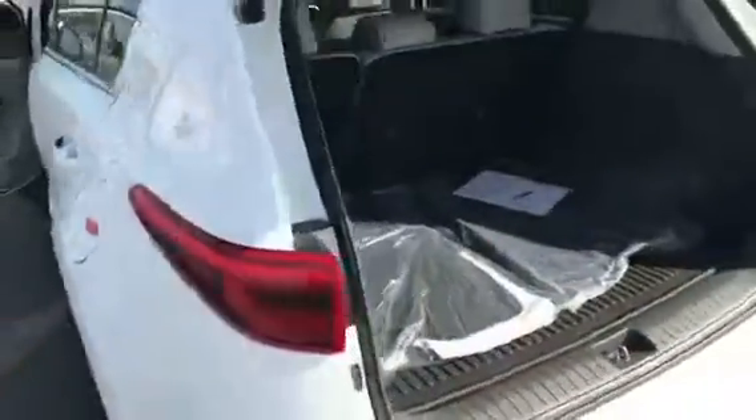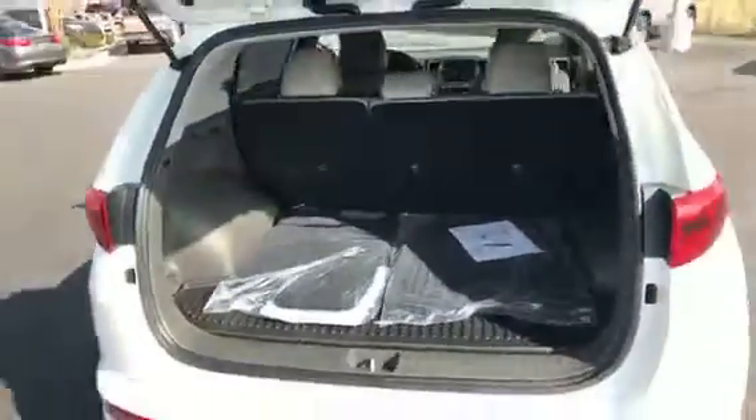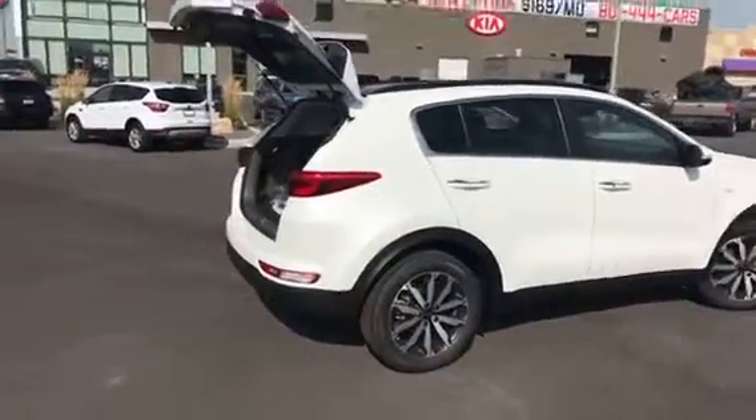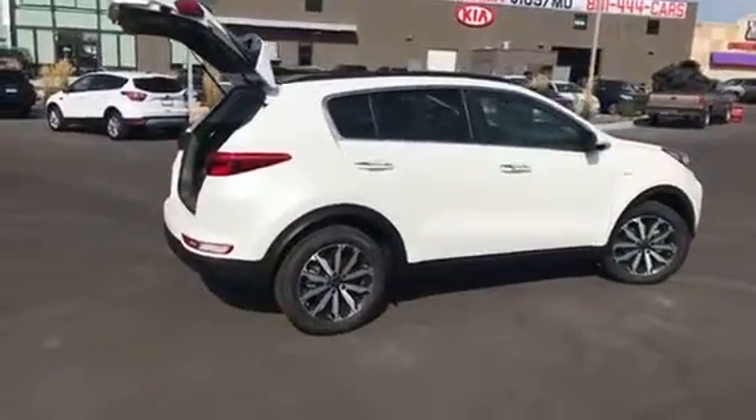In the back, you've got a lot of storage. Moving around to the other side, you can just see it's a really nice looking vehicle, also backed by the best warranty of any manufacturer out there.